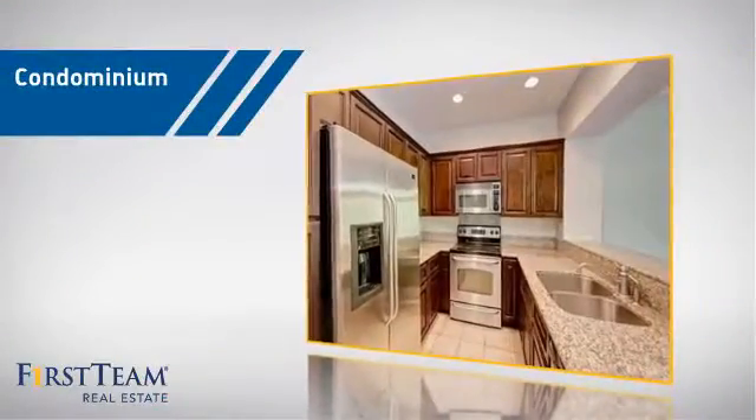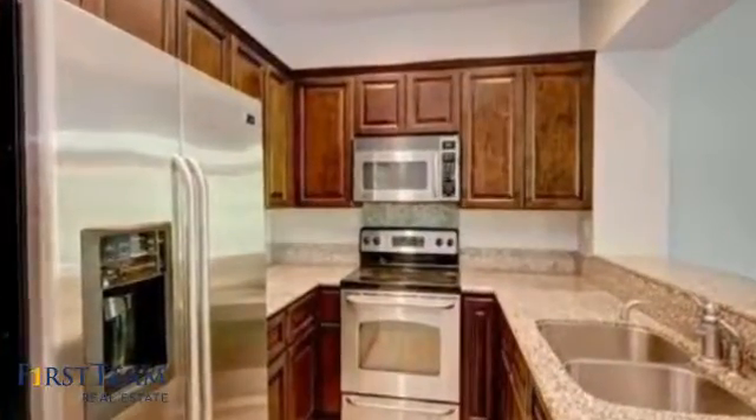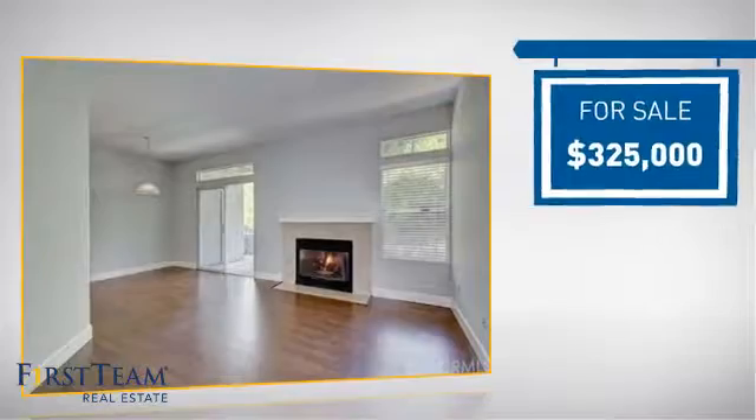This condominium is a great choice for those who want the privacy and easy maintenance of condo living, and it's located in this area. Currently listed at $325,000.